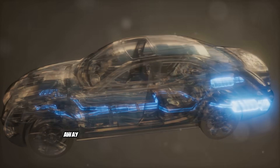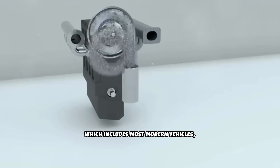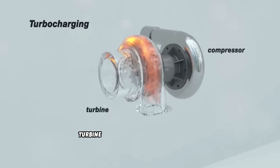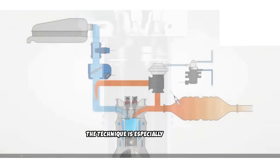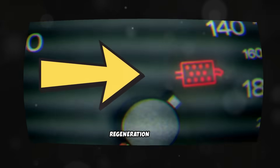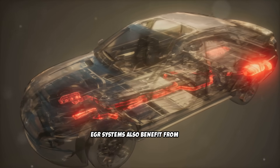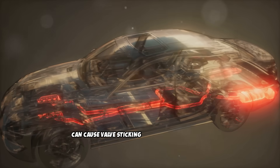The increased airflow also helps carry away loosened deposits through the exhaust system. For turbocharged diesels — which includes most modern vehicles — the Italian tune-up exercises the turbocharger across its full operating range, helping prevent carbon buildup on the turbine and compressor wheels and keeping the variable geometry mechanisms operating freely. Extended high-temperature operation allows the DPF to complete full regeneration cycles, burning off accumulated soot. EGR systems also benefit from increased exhaust temperatures and flow rates, which help burn off carbon deposits that can cause valve sticking and flow restrictions.